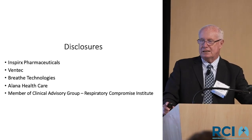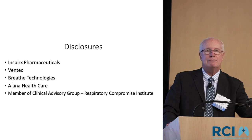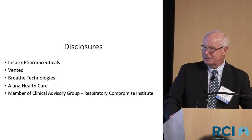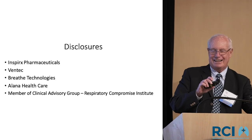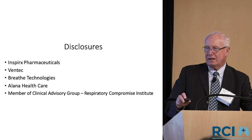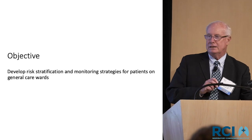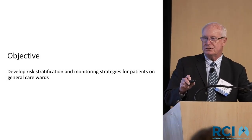Disclosures — there are a couple of vent companies listed that have no impact on my topic today. In all fairness, I am one of the at-large members on the Respiratory Compromise Institute. I want to address the general care area and speak about monitoring strategies and risk stratification in that area.